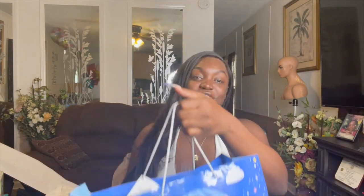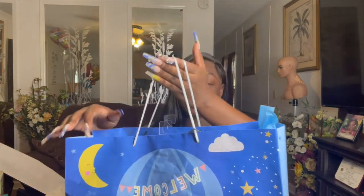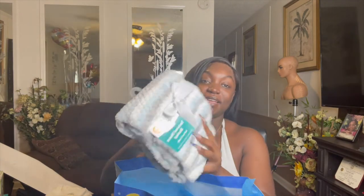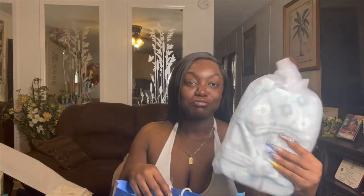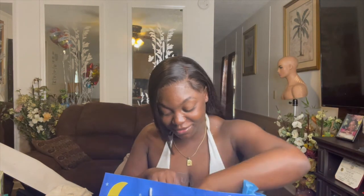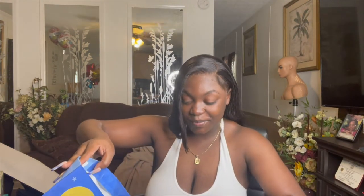This is from my uncle Tonio and his friend Samika. They got him a textured fleece blanket — the theme colors for my baby are blues, grays, and whites. They got him a baby robe, because he's the prince and he's gotta have a robe. They also got him a healthcare kit in a little travel bag and a teething ring. Thank you Uncle Tonio and Samika, I appreciate you guys!